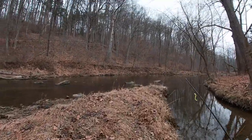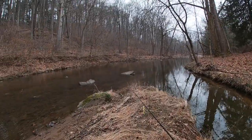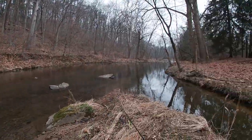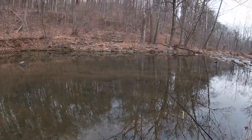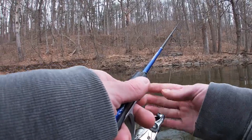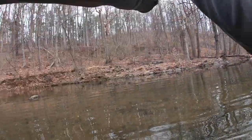We made it to the creek where we're going to be fishing today. There are quite a few people fishing already, so we're going to have to head downstream to find some untouched water. Due to the fact that this is a delayed harvest creek, you cannot take any of the fish from this water, and you are only permitted to fish with artificial lures.